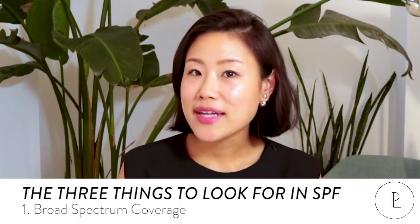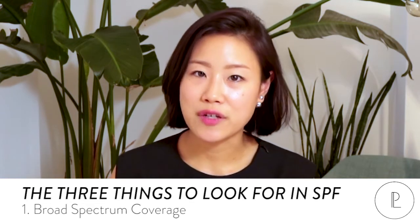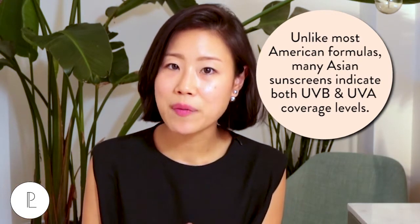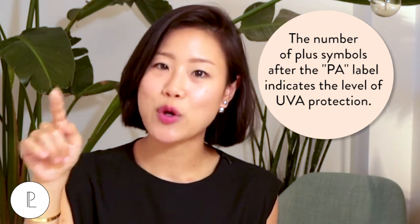Here are the three things to look for when you're looking for that perfect SPF. Number one, definitely look for broad spectrum coverage. This means you're going to get coverage both from UVA and UVB rays. Asian sunscreens are great because they actually have a PA label, which indicates the level of coverage you're going to get from the UVA rays — the rays that will cause wrinkles and premature aging. Next to the PA, there's a sign that says plus, plus plus, or plus plus plus, indicating how much UVA coverage you're getting.